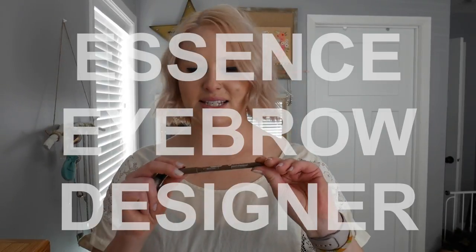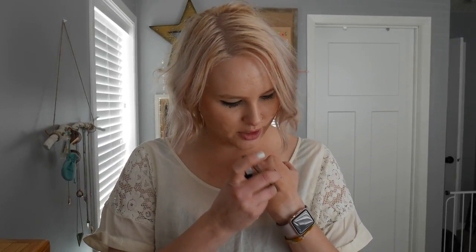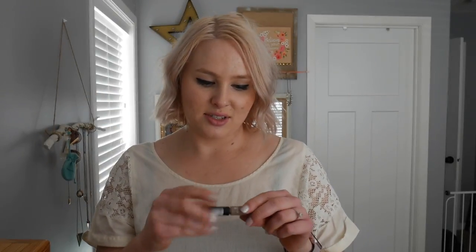I also have a new favorite eyebrow combo. It's the Essence Eyebrow Designer Pencil in the shade Blonde. It's nothing special packaging-wise — just a sharpenable pencil, not super skinny — but the shade is just so pretty. I've been into a more natural brow, and with this I can go in without looking heavy-handed. Then I go in with the Essence Make Me Brow Eyebrow Mascara to set things in place and sweep it up through my eyebrows. It sets everything really nicely, the shades on both are so good, and it just makes my eyebrows look really great.